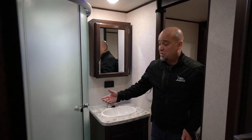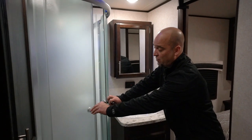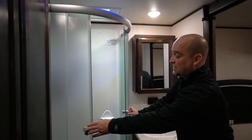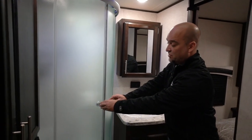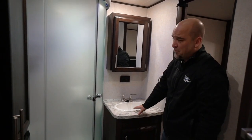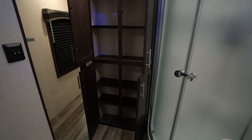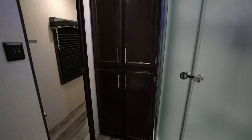Now in the bathroom — very spacious. We did a corner shower here that opens up. You have a skylight that's going to let in some extra light but also give you some extra headroom. Your sink, and then we also have a nice big linen closet here in your bathroom — just a ton of extra storage.